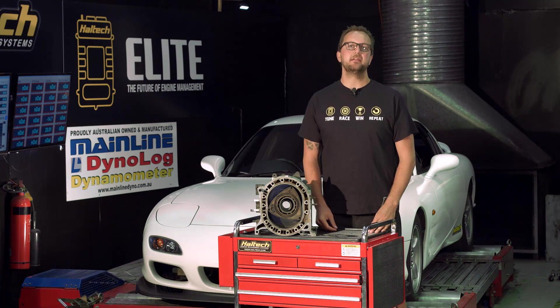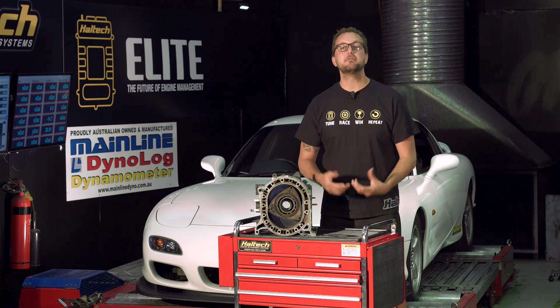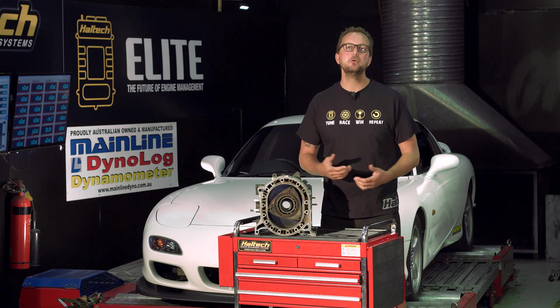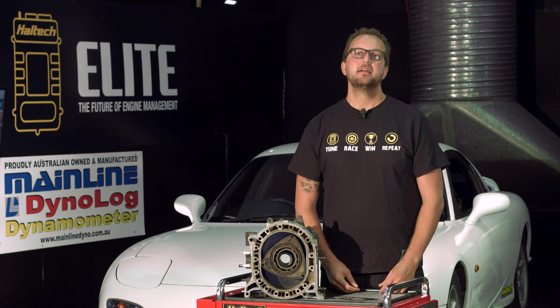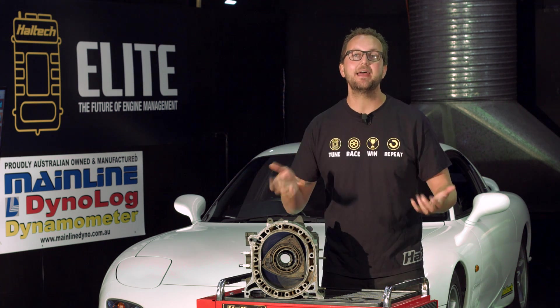In the performance car scene, you can be described as either a piston or a rotor guy. Personally, I've got great respect for both. Both engine configurations are capable of making huge power and holding their own in the performance racing industry. The three rotor quarter mile record currently stands at 619 at 230 miles an hour, while an equivalent piston engine, the six cylinder 2JZ, stands at 570 at 252 miles an hour.